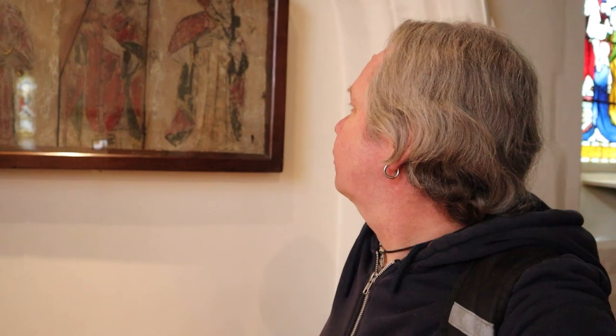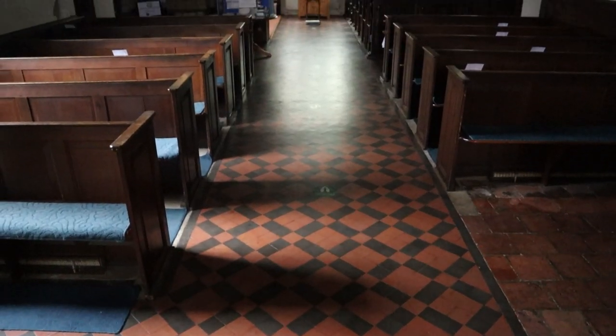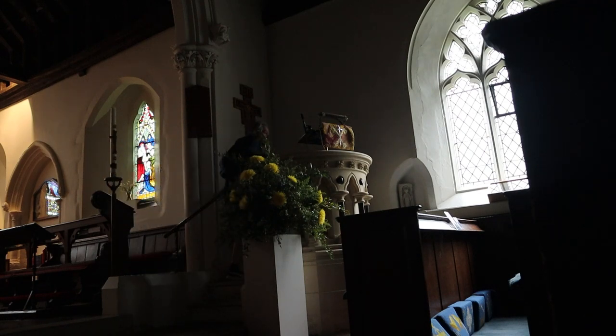Here we go — original painted panels from the 13th century. Incredible art. The age of it — 13th century. I wonder what they would have looked like when they were first done and the vivid colours coming out. Incredible.